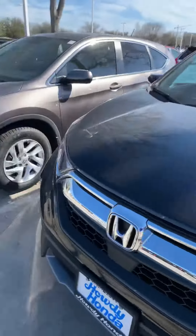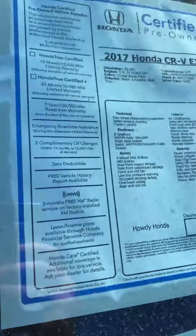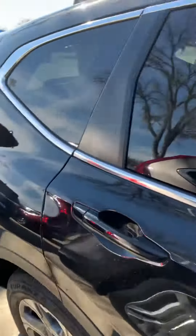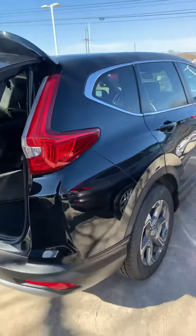Well, technically it's a little bit dirty now, but we'll get it washed and clean all of that. It's a 2017 CRV EXL, only 30,000 miles and certified pre-owned, so that means it's still on the warranty and it has the extra year warranty as well.